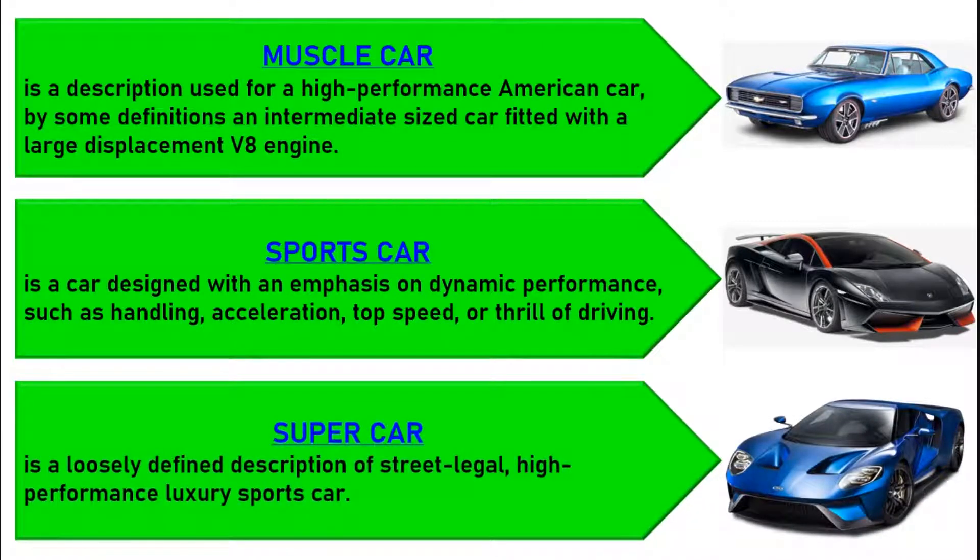A supercar, also called an exotic car, is a loosely defined description of a street-legal, high-performance luxury sports car.